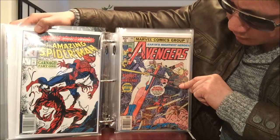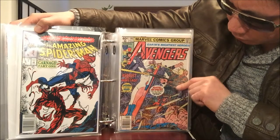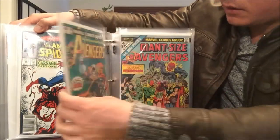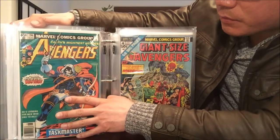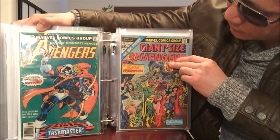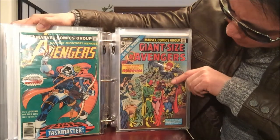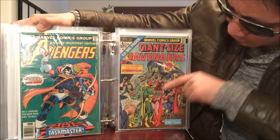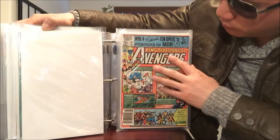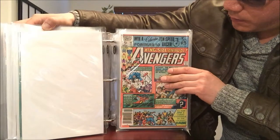Avengers number 195 is the first appearance of Taskmaster — well, number 196 is actually the first appearance of Taskmaster. Then Avengers number 4 — I think that's when Vision and Scarlet Witch get married or something like that.